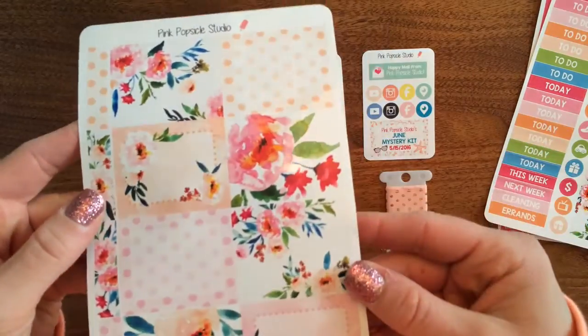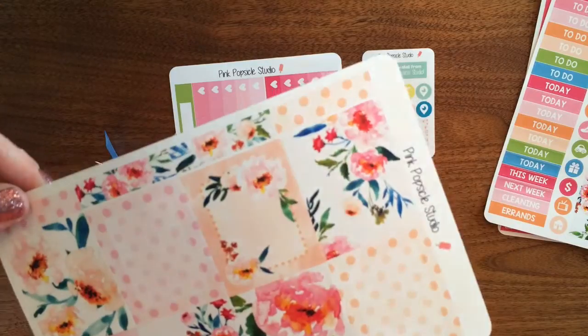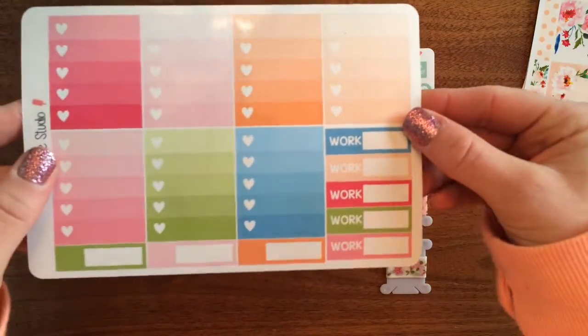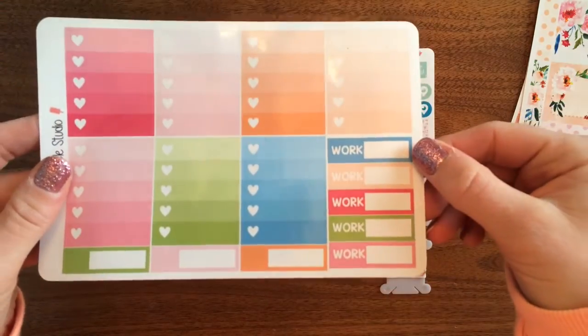The third page has all of the full boxes and then some little washy-style strips. The last page has our ombre heart checkboxes, five work appointment stickers, and a couple of blank appointment stickers as well.